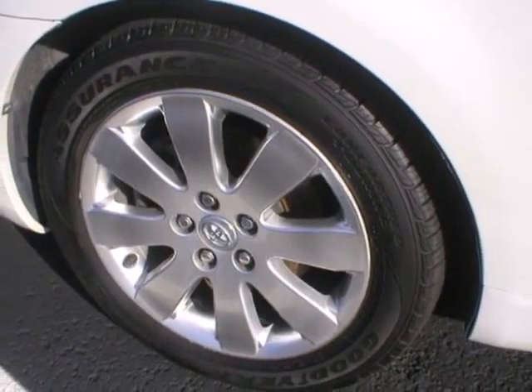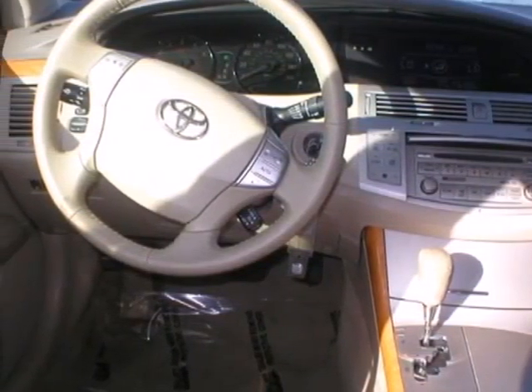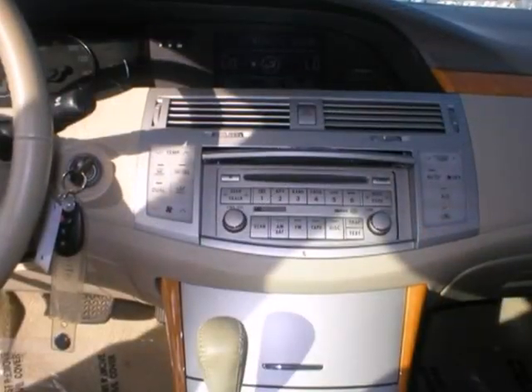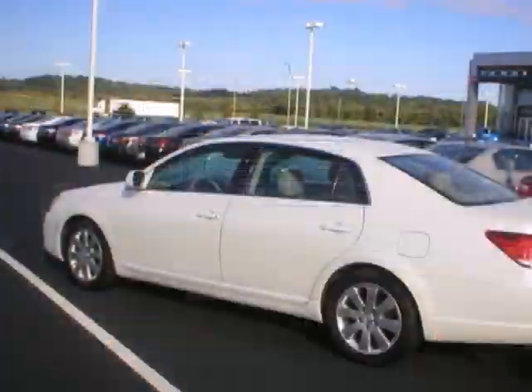It also features power windows with one-touch open for driver and passenger, and a 280-horsepower V6 engine. From its responsive power plant to its advanced safety systems, this Avalon brings you the best of Toyota engineering.